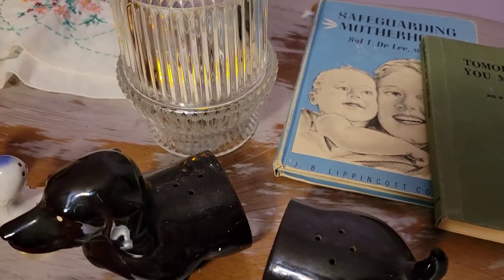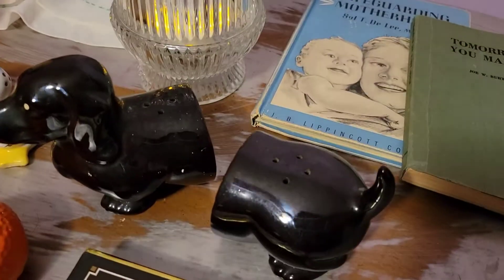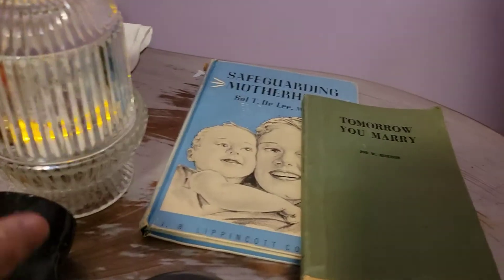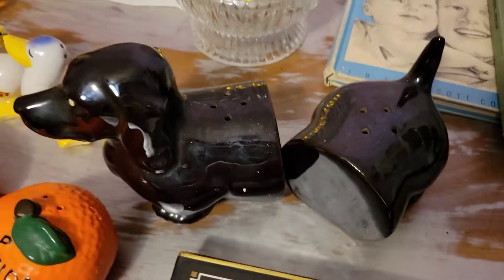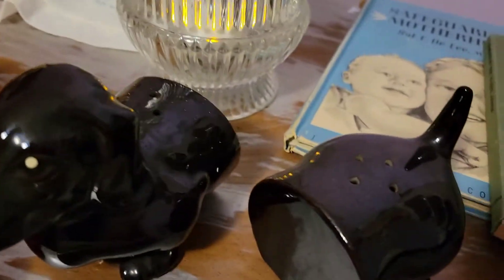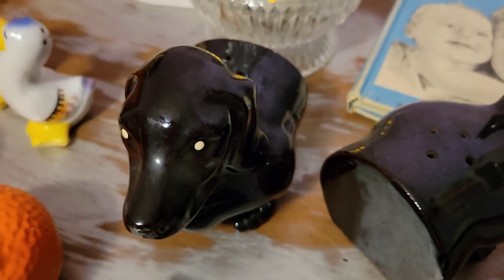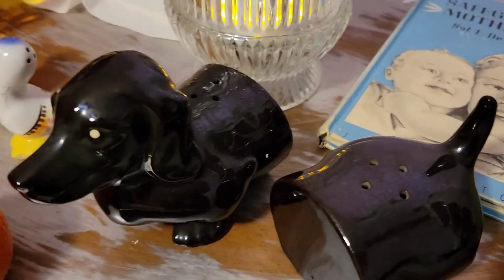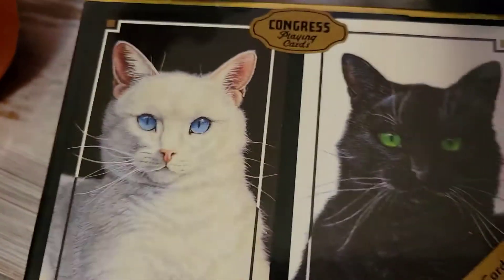These are salt and pepper shakers — this is the second time I've picked up this set. It's a dachshund, and it's a larger shaker. There's an adorable face on it. The shakers come apart in the middle of his body because dachshunds have such long bodies. This piece is absolutely adorable, in really really good shape, and you could also use it as a display piece.